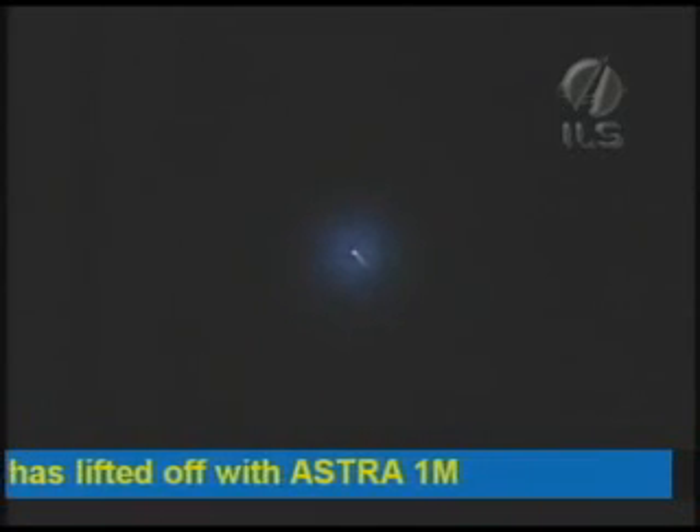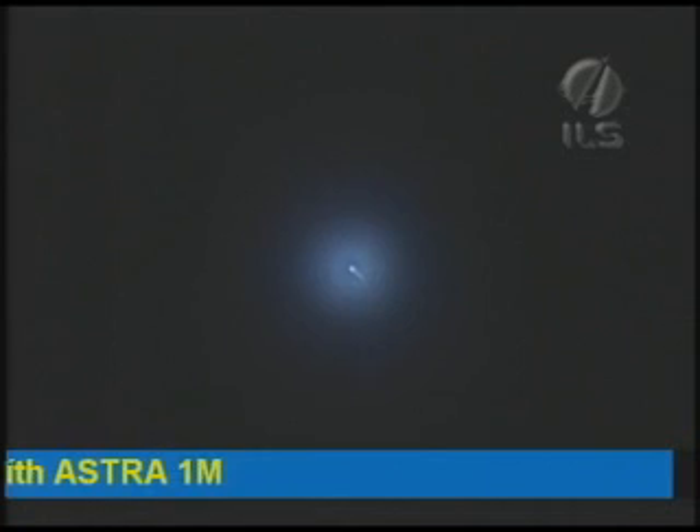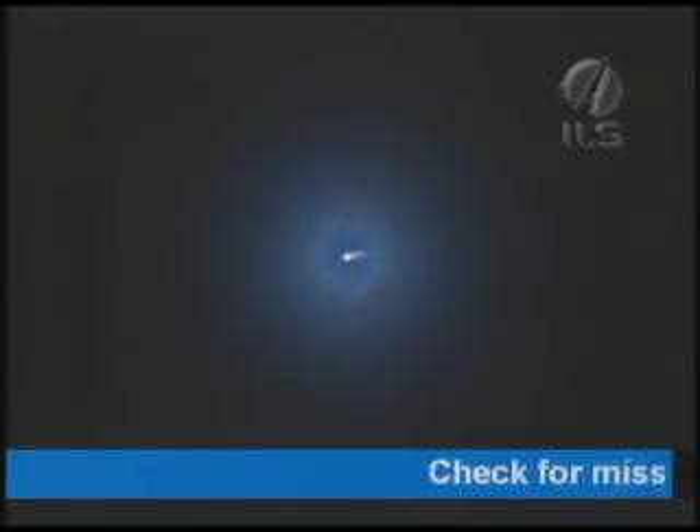We're back to a tracking shot now. You do see the vehicle appearing as a point of light with a bit of an engine plume there as it heads downrange. 60 seconds. Launch vehicle stabilization looks good. At just over a minute into flight, we just passed through the period of maximum dynamic pressure. Now we're coming up on the first stage separation from the second stage.